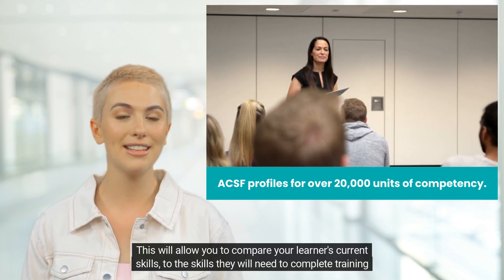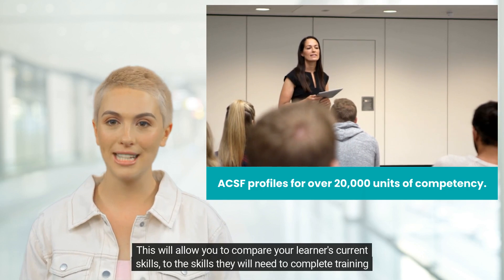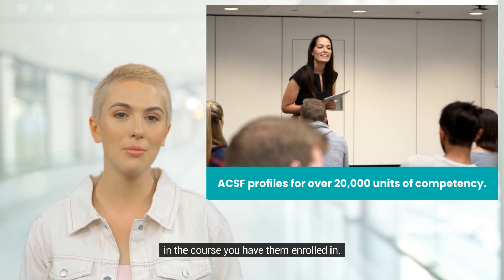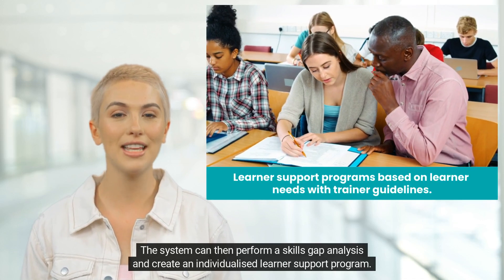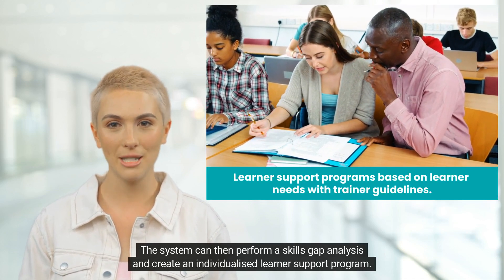This will allow you to compare your learners' current skills to the skills they will need to complete training in the course you have them enrolled in. The system can then perform a skills gap analysis and create an individualized learner support program.